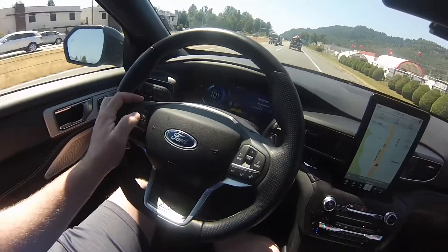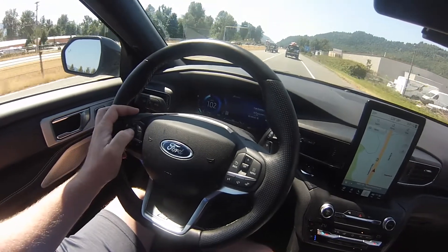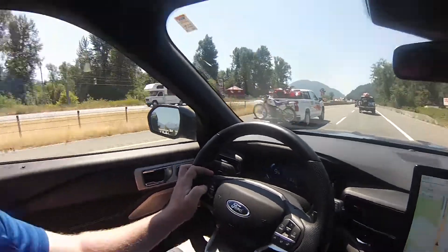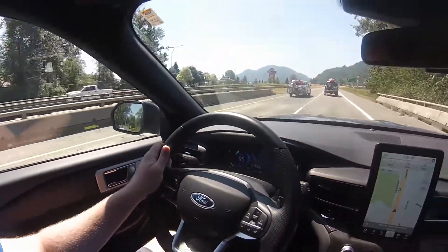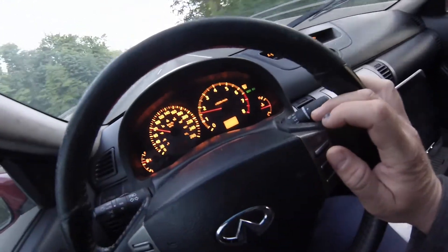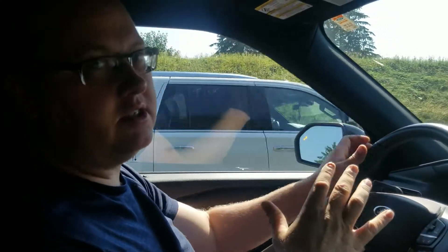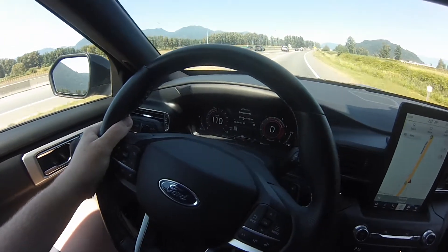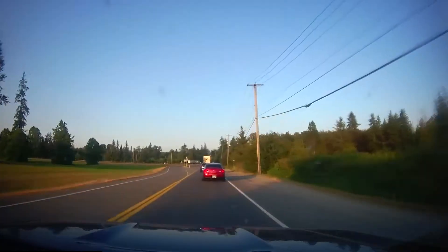Tip number two: set your cruise control. It's already set up here — turn it on and it automatically engages lane centering too. We've got it all set up and we can cruise at a good pace. If you're doing one constant speed, it's easier for your vehicle to maintain than constantly going up and down.